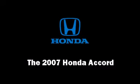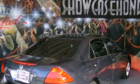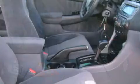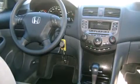Come test drive this 2007 Honda Accord with just over 45,000 miles on the odometer. This four-door sedan prioritizes comfort, safety, and convenience. It features a front-wheel drive platform, an automatic transmission, and a 2.4-liter four-cylinder engine.